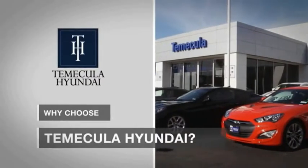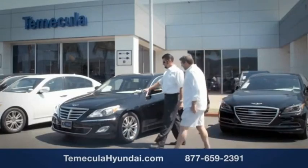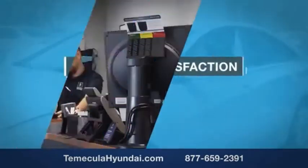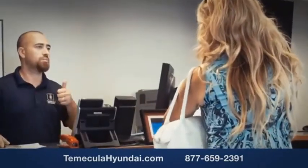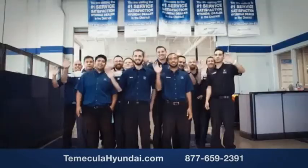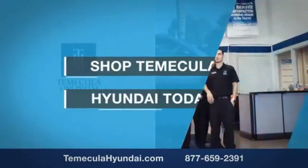Why choose to make it a Hyundai? It's simple — experience. Buying a car is a big financial decision, and knowing you're working with a team you can trust is important. Customer satisfaction is our top priority. You want to work with a team that has integrity and passion. You want to buy from people you can trust. Shop Temecula Hyundai today.